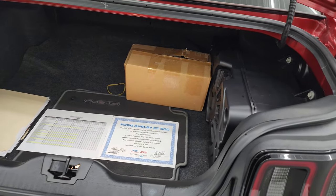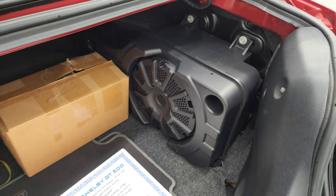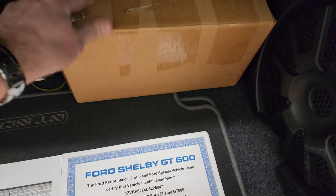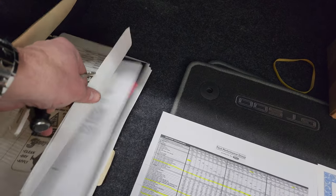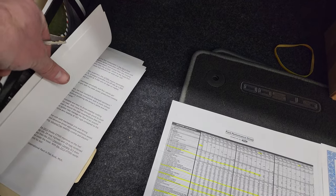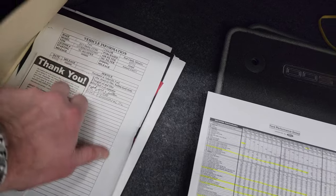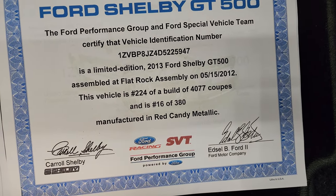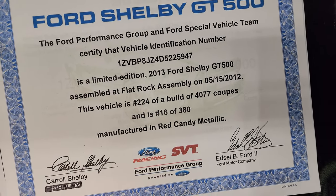This is a very nicely optioned-out car. You get the Shaker Pro system in this one. Back here you've got the original floor mats and what I believe are the original air intake pieces. There's documentation about the mods that were done — the car is not crazy modded. I think it has an oil catch can and the air intake was done, but that is documented in here, along with service records that one of the owners kept. There's also this performance group piece showing this was number 224 of 4,077 coupes built, and number 16 of 380 manufactured in Red Candy Metallic.